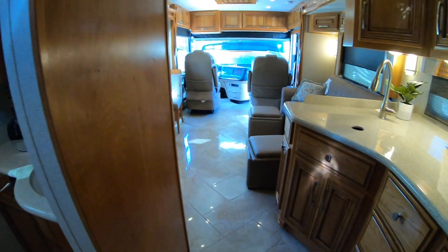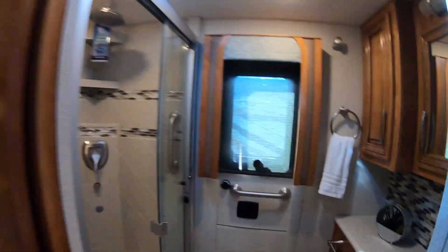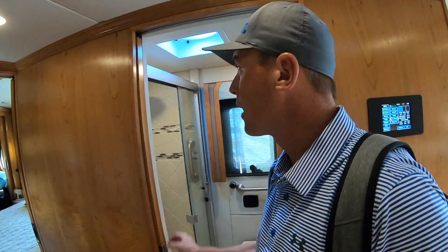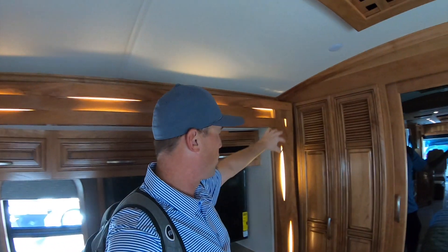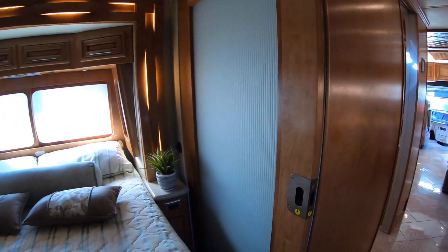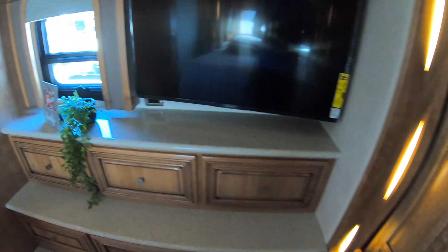Beautiful floors — I can tell these floors are a little more high end. I love the backsplash in the bathroom. The bathroom definitely seems a little more high end and a little bit bigger. You don't have the pocket door; you have a sliding door here. The first thing I noticed is the ambient lighting and the very cool woodwork, and it's on both slides. Look at how cool the detail work is in this door. And you've got a huge TV back here with huge shelving.